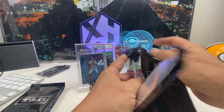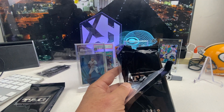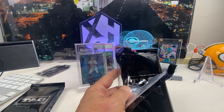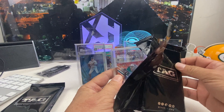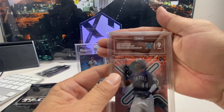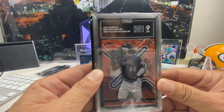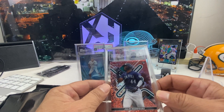Next one is a Julio Rose Gold Topps Finest — Rose Gold. This is a replacement for my Acuña 305 Red Refractor, but it's a PC card. It's a beautiful card and it came back a nine — 932 out of 1,000. Great looking card; I really like how the slab looks.